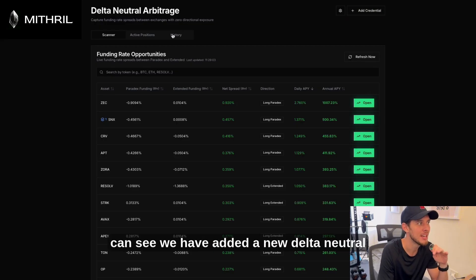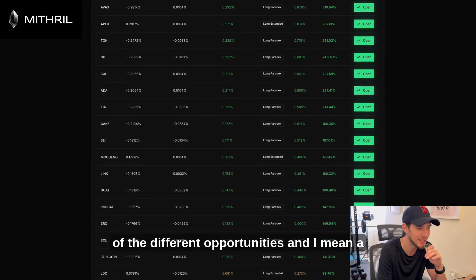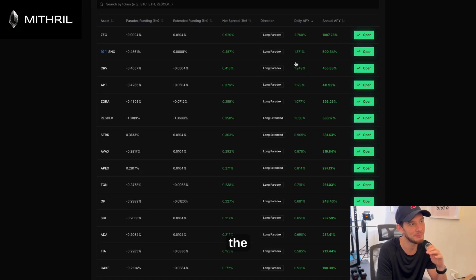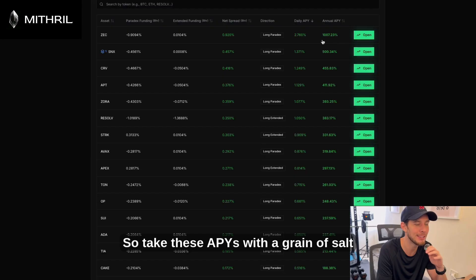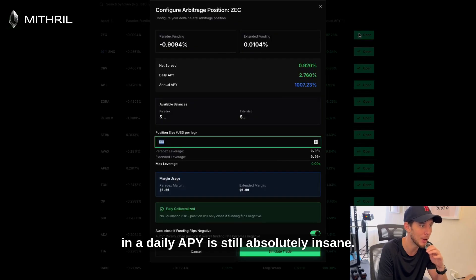As we can see, we have added a new delta neutral arbitrage page to the Mithril Bot Builder. Here you can see an overview of all the different opportunities — 1,007% annual APY is not too shabby. Of course, the likelihood of holding the position for a year is quite unlikely, so take these APYs with a grain of salt. Maybe look at the daily APY, but 2.7% daily APY is still absolutely insane.